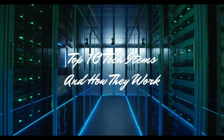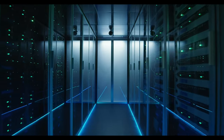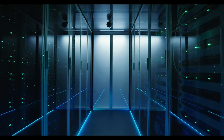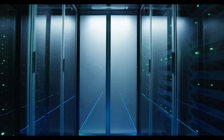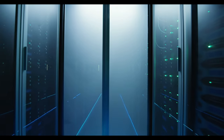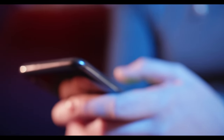Welcome back to the channel. Today we're embarking on a fascinating journey into the inner workings of everyday tech items. We all use these gadgets, but how many of us truly understand the science behind them? Stick around as we count down the top 10 tech items you didn't know how they worked.